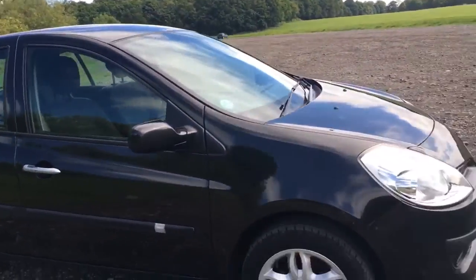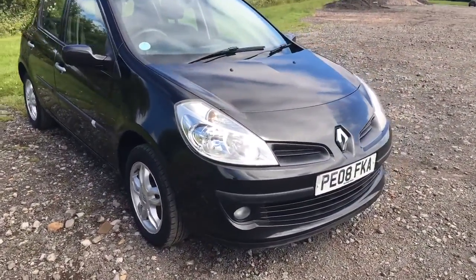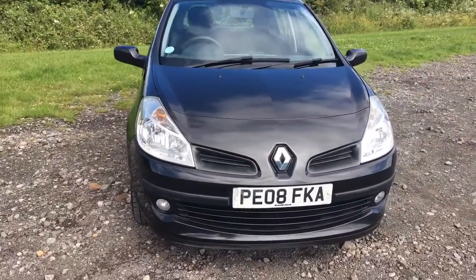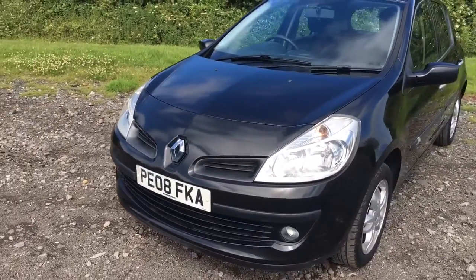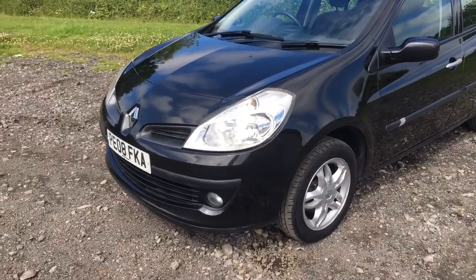So it's a 2008, 08-plate, 1.25, 5-door. You can see the front of the car — really nice, clean condition. There's no nasty scuffs on the bumper corners. Obviously, there's always going to be a stone chip on the front of the car because of the age and mileage of the vehicle.